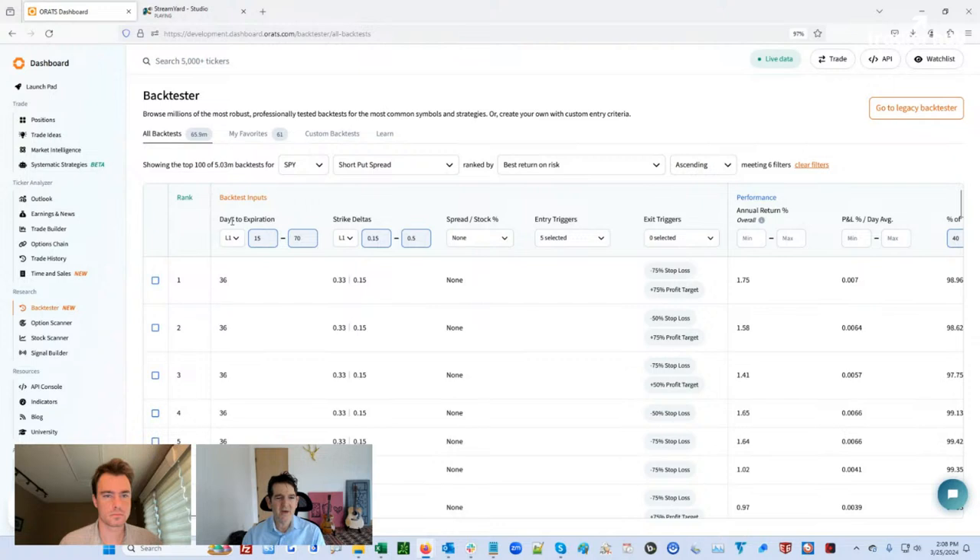I've narrowed the days to expiration — there are some very short-term and some very long-term, but these are generally the most popular. I've put in 15 to 70 days on this short put spread. I've also narrowed down the strike deltas to what most people use. This is pretty standard — what we like to use: 36 days, 33 delta, 15 delta. So you're buying the 15 and selling the 33.